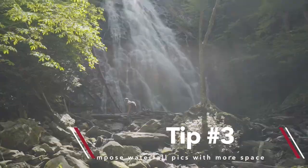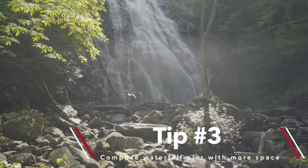Tip three: compose waterfall picks with more space. It helps give a sense of how the waterfall fits into the landscape.